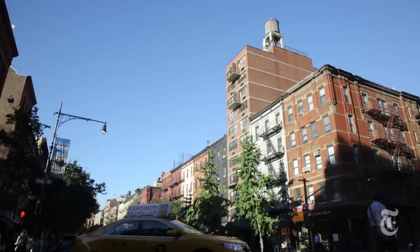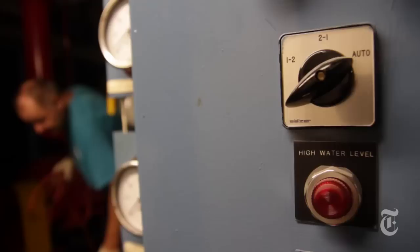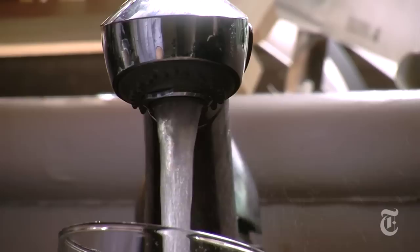New York City's water is gravity-fed from reservoirs upstate. But this aqueduct system can only deliver water up to six stories. So to provide water pressure to the upper floors, water is pumped from the basement to a rooftop tank before draining directly into taps.